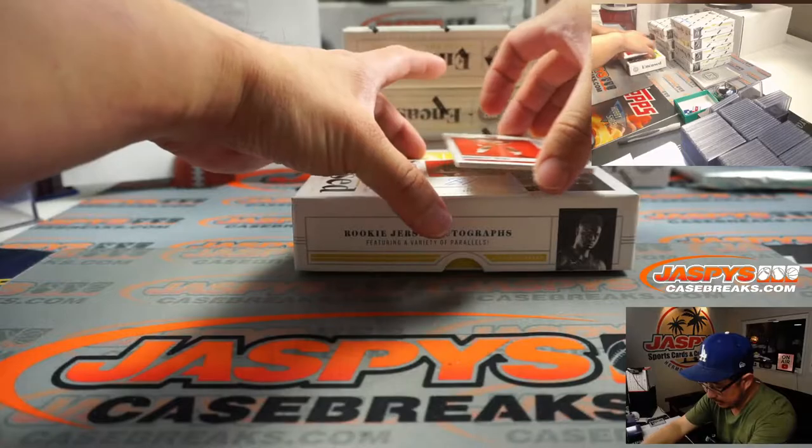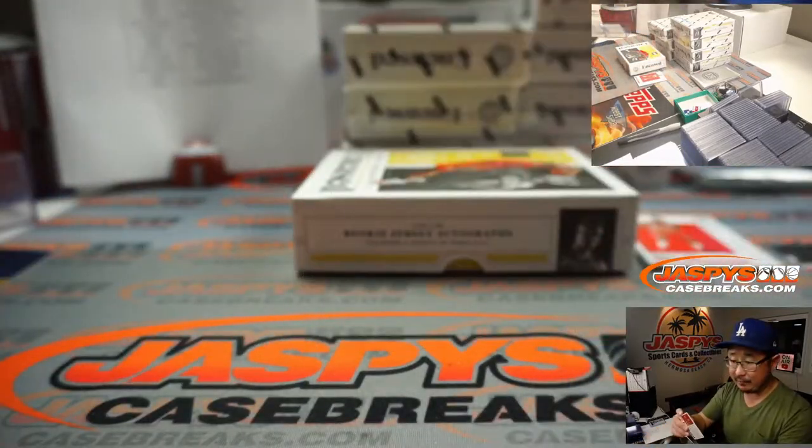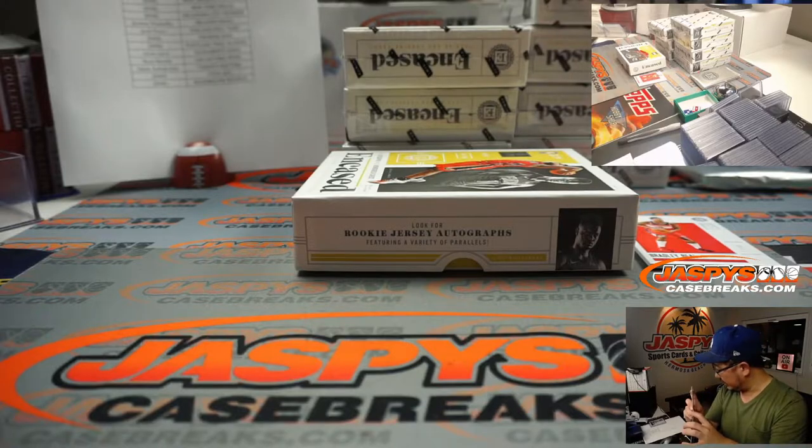And behind Bradley Beal is going to be Bruno Fernando — scripted autograph, 20 out of 99 for the Hawks. Atlanta 0 is for Chen.